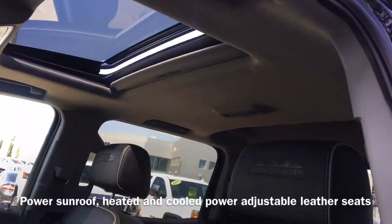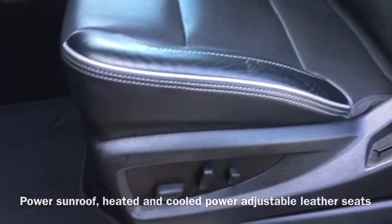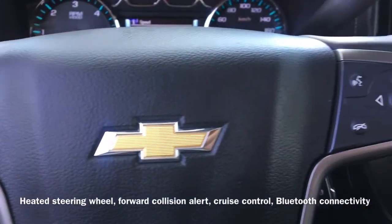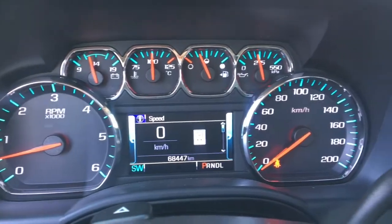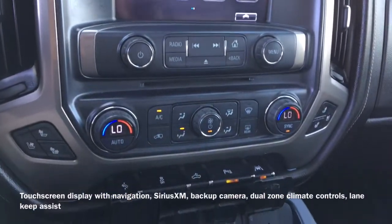This Silverado is also equipped with a power sunroof and heated and cooled power-adjustable leather seats, as well as a heated steering wheel, forward collision alert with low-speed automatic braking, cruise control, and Bluetooth connectivity that allows for hands-free calling. A touchscreen display shows the vehicle's navigation system, Sirius XM radio, and backup camera.